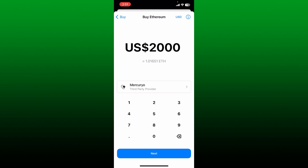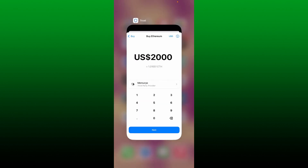Now tap on the next button at the bottom and then follow through the prompts till the end. Enter your payment details and you'll be able to buy Ethereum on Trust Wallet.